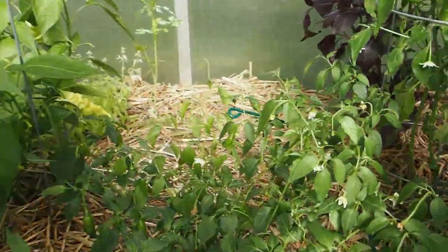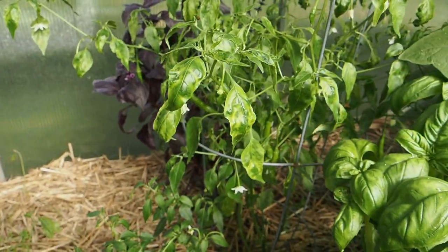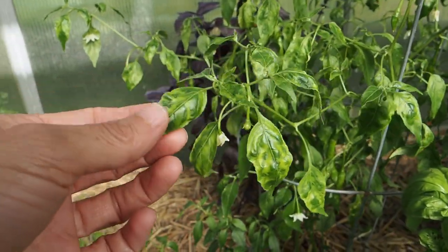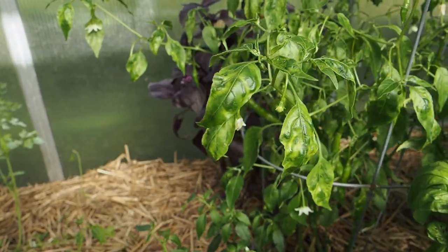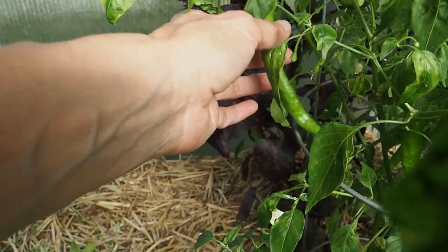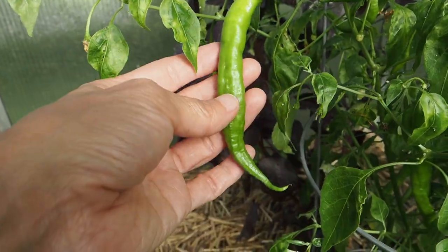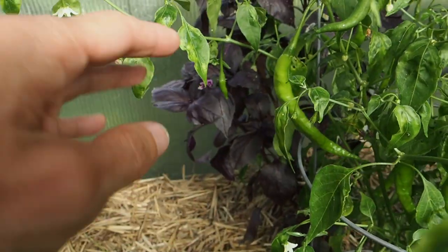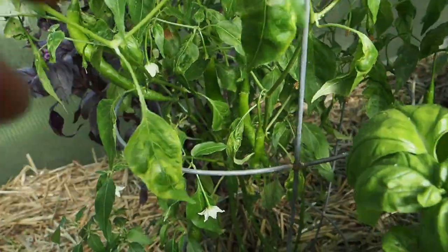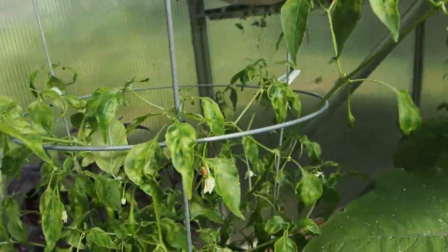The last one over here is called the Ahi Guyana. If you saw my last pepper update, the leaves were looking pretty bad and actually they're not looking too much better, but it is still setting pods, so it doesn't seem to be affecting the pod production. We've got a pretty nice one there. I'm not sure how big these get, but we've got a few pods in here and lots of flowers. This one is getting pretty tall, which is typical of the bacatums.